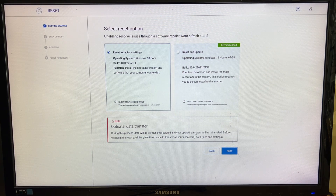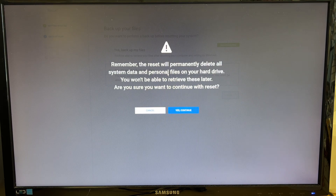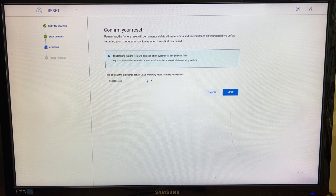I'm going to do a quick factory reset. During this process data will be permanently deleted and the operating system will be reinstalled. Before beginning the reset you'll be given the chance to transfer accounts, data, files, and settings. Data will be permanently deleted — that includes programs, software, and data files. I don't need them so I'm not backing up. If you need your files, select yes to back them up. Select reason: unable to load operating system. Confirmed — no data backup, proceeding.